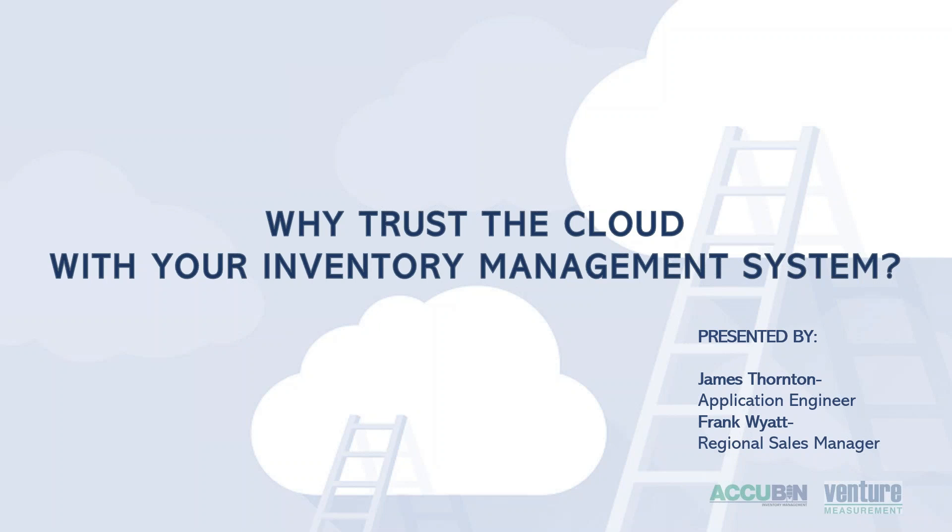Thanks everyone for joining this webinar today. We know everyone has busy schedules and we'll be respectful of everyone's time. We ask that questions be submitted online as we go through this webinar, allowing us to get through in a timely manner. The lines will be muted and all questions will be addressed at the end. Please limit questions to content covered. I will start the webinar and Frank Wyatt will join in at the end.